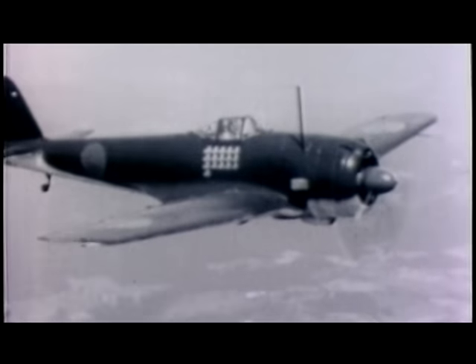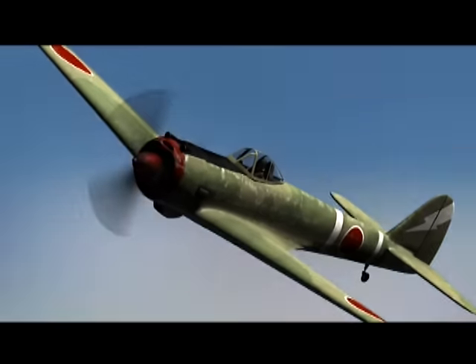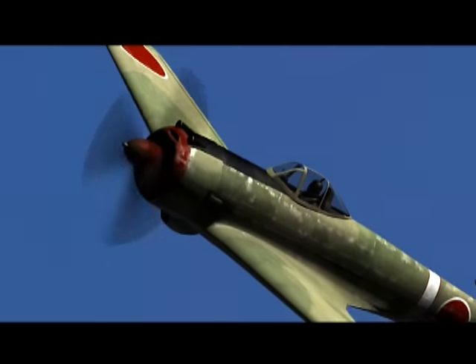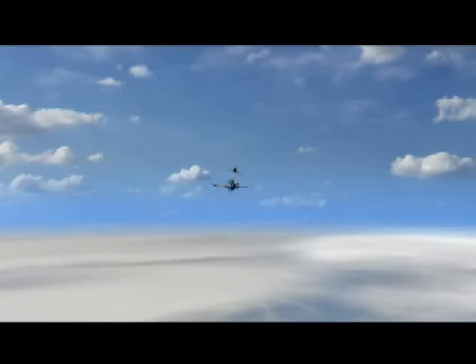During World War II, the most widely used fighter by the Imperial Japanese Army Air Force was the Nakajima Ki-43, codenamed Oscar by the Allies. The Oscar was designed to be faster and have a longer range than its predecessor, the Nate. When the Japanese introduced the Oscar, they introduced an airplane that was still slower than the P-40. The P-40 had a higher roll rate and could also outturn the Oscar above 250 miles per hour. However, under 250 miles per hour, the Oscar was extremely nimble and could easily turn inside a P-40.